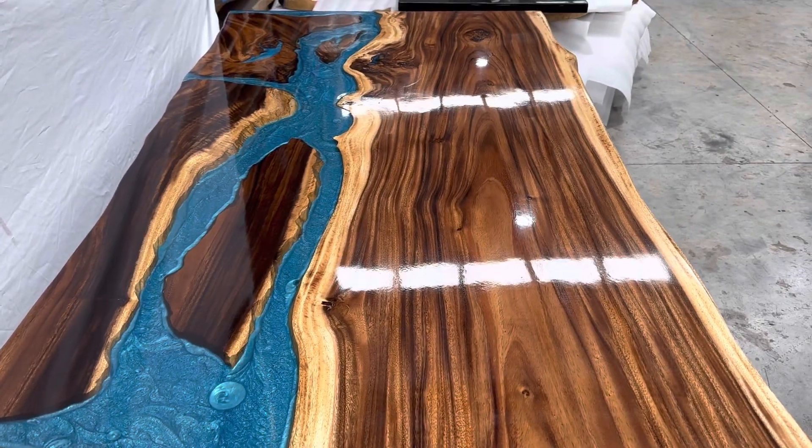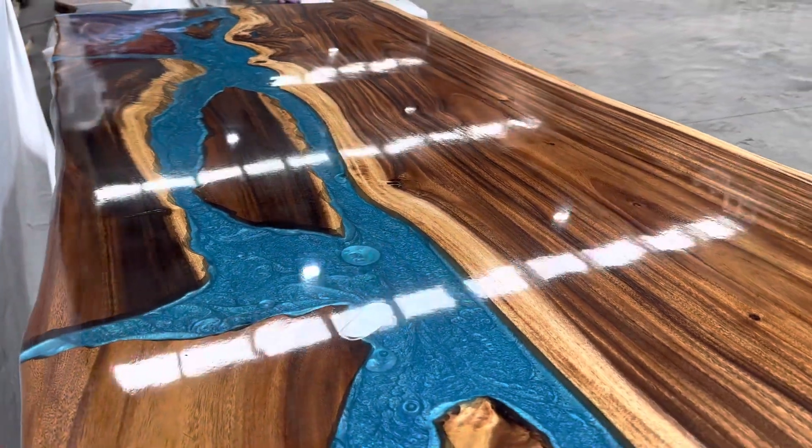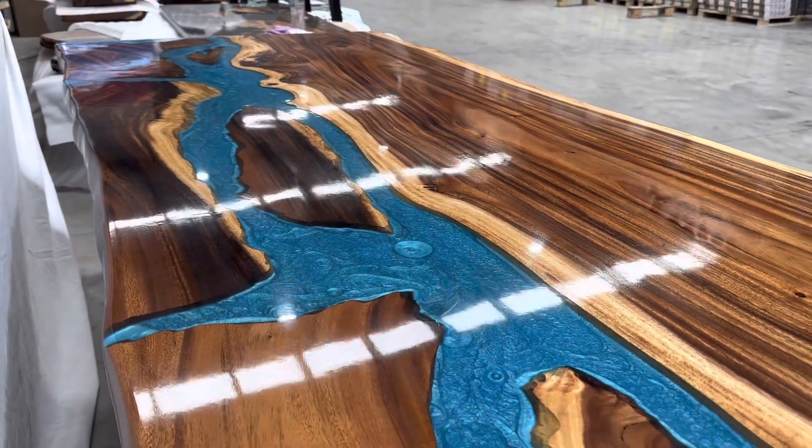With this dimension it can be 10 to 12 seater. This is the live edge for both sides.